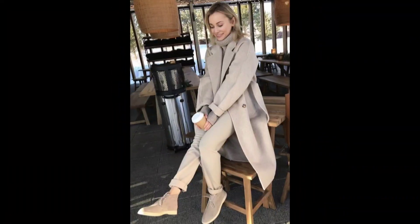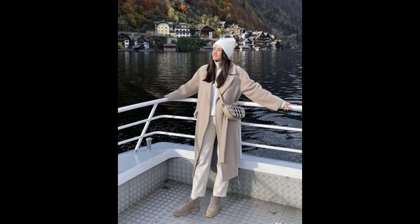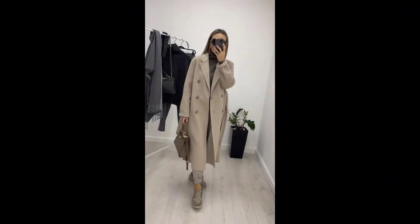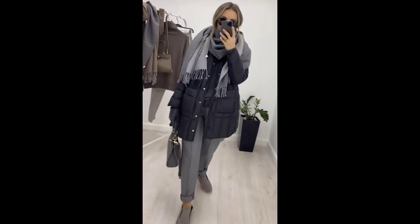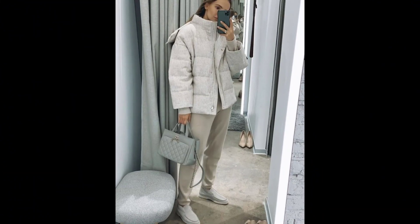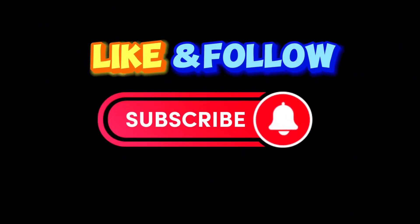I hope you like and enjoy this video. Break away from the dark winter palette and embrace winter whites — a tailored white coat or an ivory dress can exude elegance. Don't forget to subscribe to my channel to get the latest styling inspiration. Thank you so much.